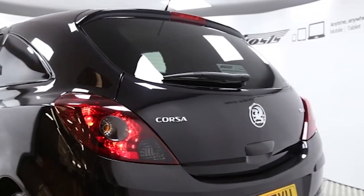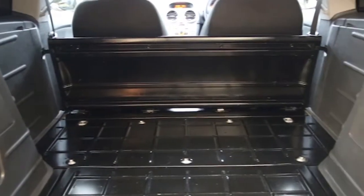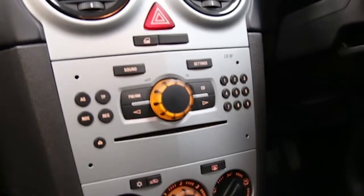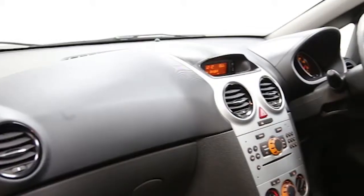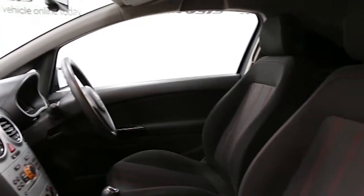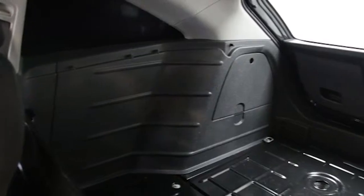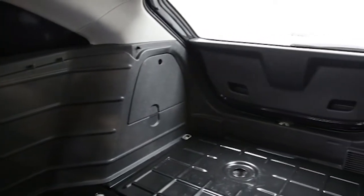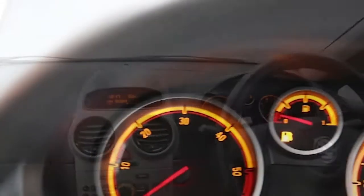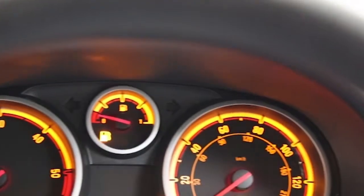air conditioning, alloys, CD player, electric windows and mirrors, front fog lights, sports seats, privacy glass, six speed manual gearbox, full size spare wheel, ABS and tinted windows.